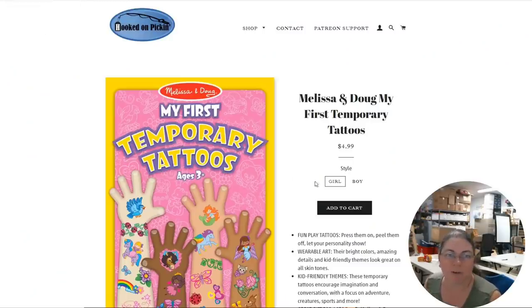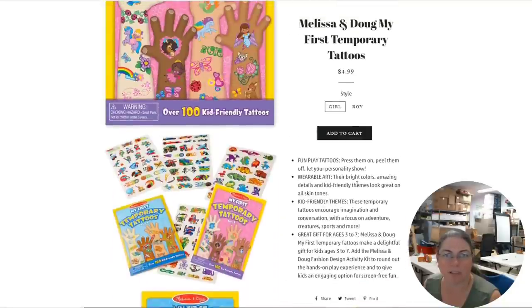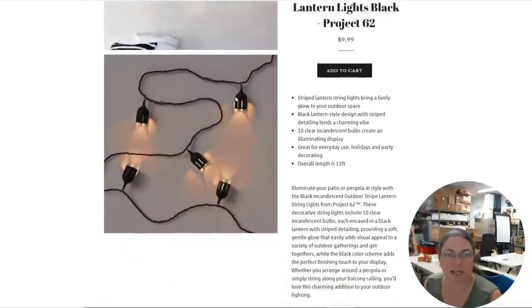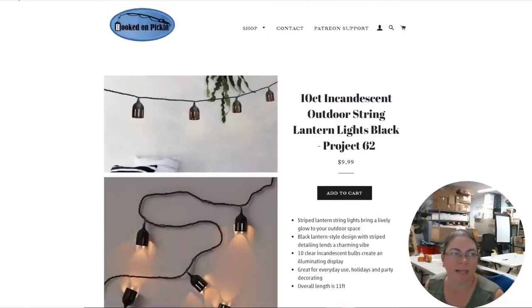So what all did we come up with out of that Wholesale Ninja box? I'm going to show you the clothing items we didn't get to show the first time around. First off, we found some more My First Temporary Tattoos — boy and girl style ones, $4.99. Then we have the string lights — really, really cute. The overall length is 11 feet, the actual lights run 9 feet long, and there are 10 separate lights, $9.99. We have four more boxes of those.